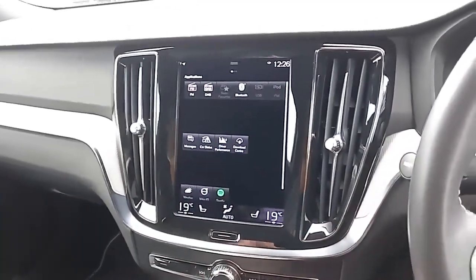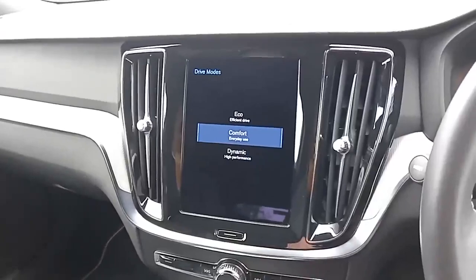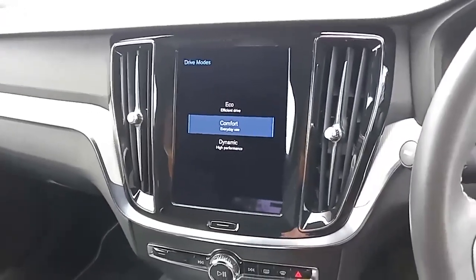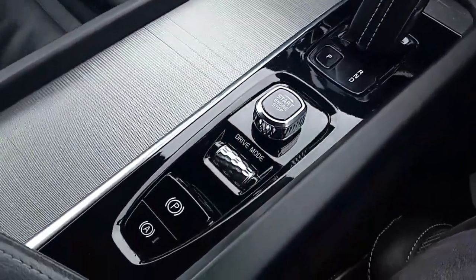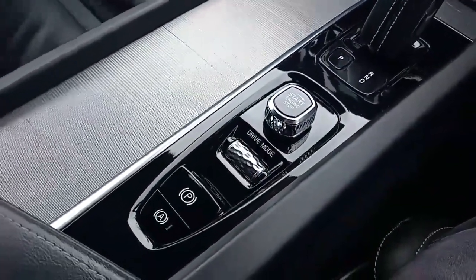Swiping across further, you can change your drive modes to suit your driving style. You've got the eight-speed automatic gearbox, start-stop on the engine, and this is also where you change your drive modes and access the electronic handbrake.